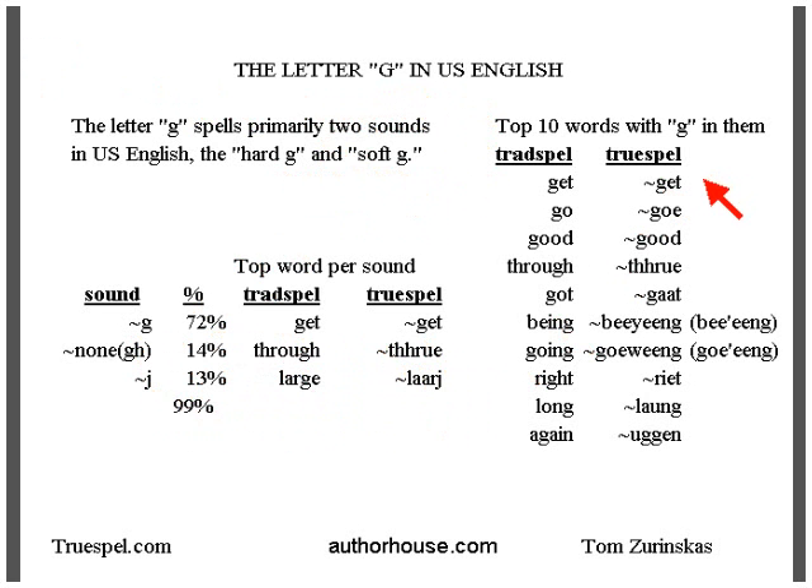Here's the list of the top 10 words. Number one word on English pages is 'get,' then 'go,' 'good,' 'through,' 'got.' 'Being,' which can also be pronounced with a Y-glide, or 'going' with a W-glide. That's a silent G.